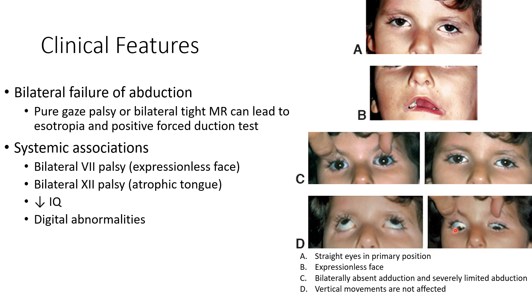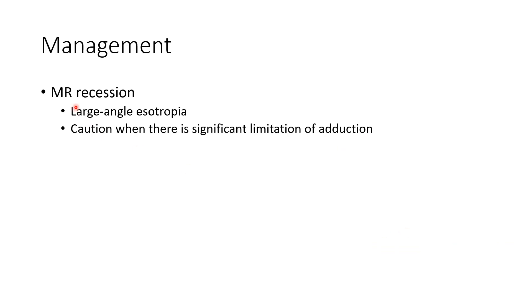Vertical movements are not affected. Coming to the management of Mobius syndrome, medial rectus recession can be tried in large angle esotropia. However, caution should be exercised when there is significant limitation of adduction.